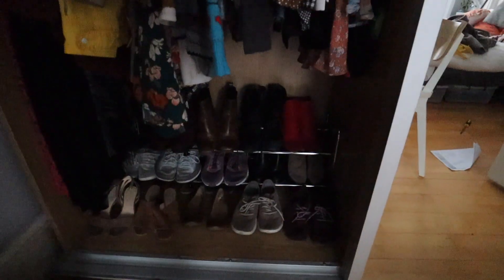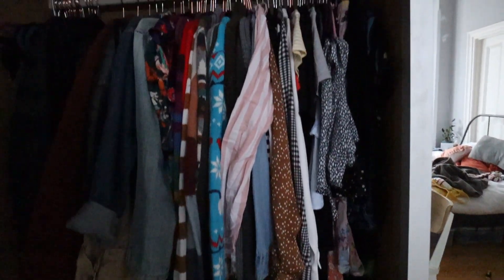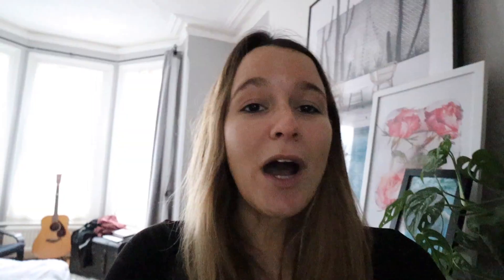Hey everyone, just quickly checking in — I got my shoe rack from Argos, it was ten pounds, and my closet is complete! I've organized everything, taken stuff out to donate or sell. I'm going to give you a glimpse of the finished closet. As always, thank you so much for watching — I hope this inspires you to organize your home. Leave a comment, hit the thumbs up, subscribe, and I'll see you soon!